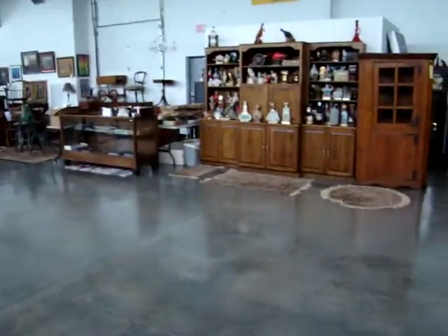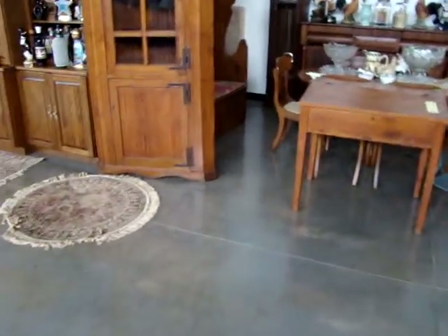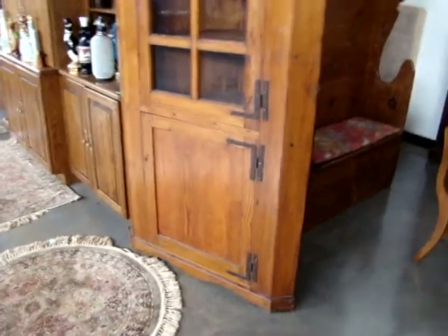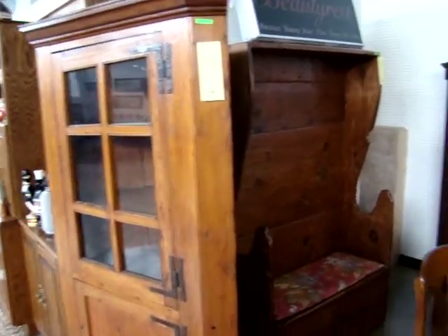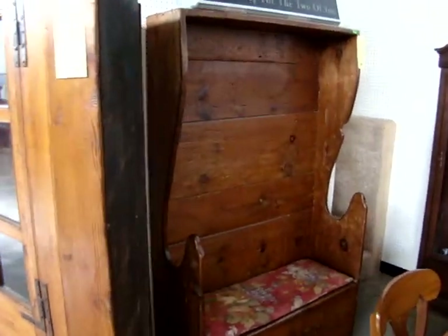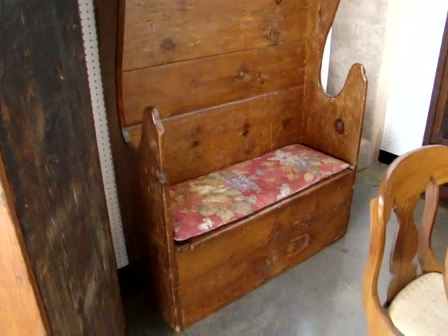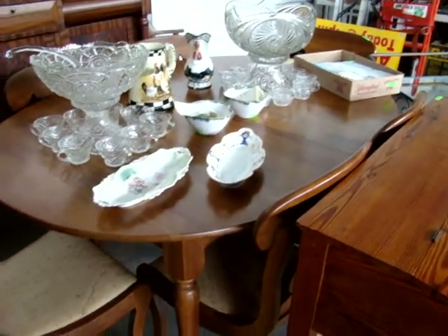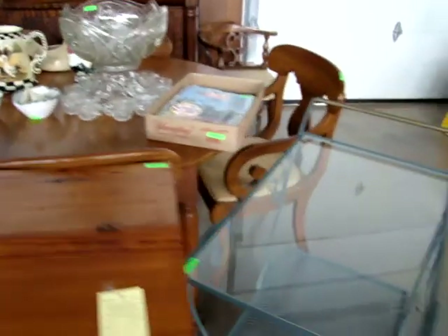Also out of that estate, we have this beautiful plantation desk. Late 1700s to early 1800s hard pine corner cabinet. Early 1800s knotty pine fireplace seat. Here we have a Hinkle Harris table with six chairs in excellent condition. A rolled iron key card.